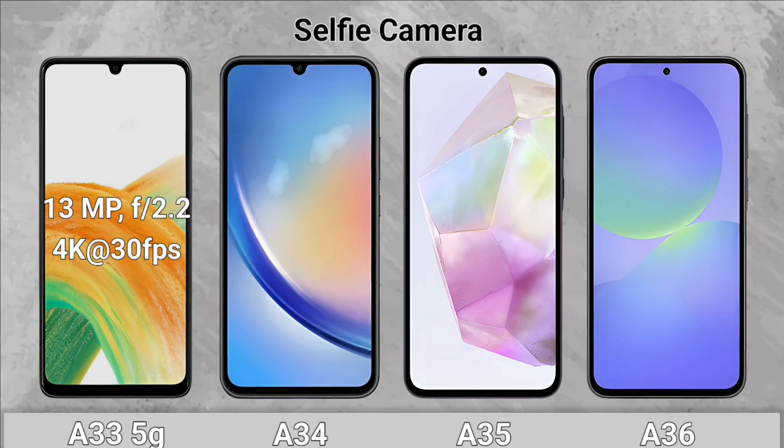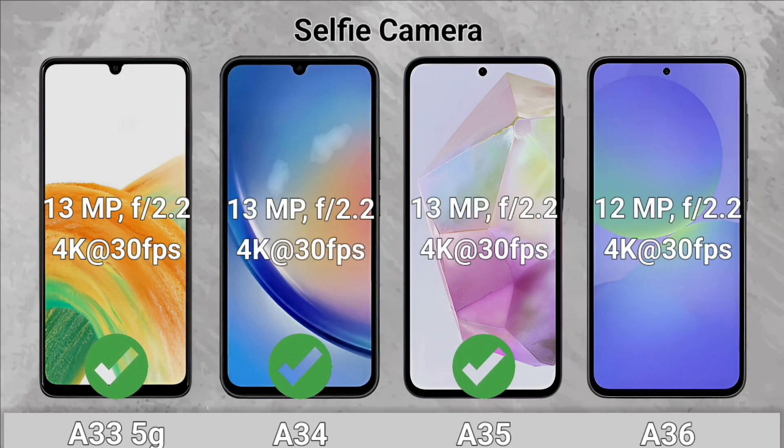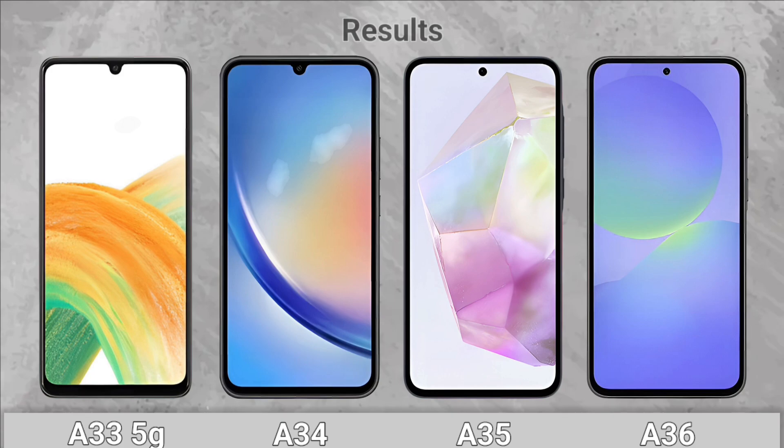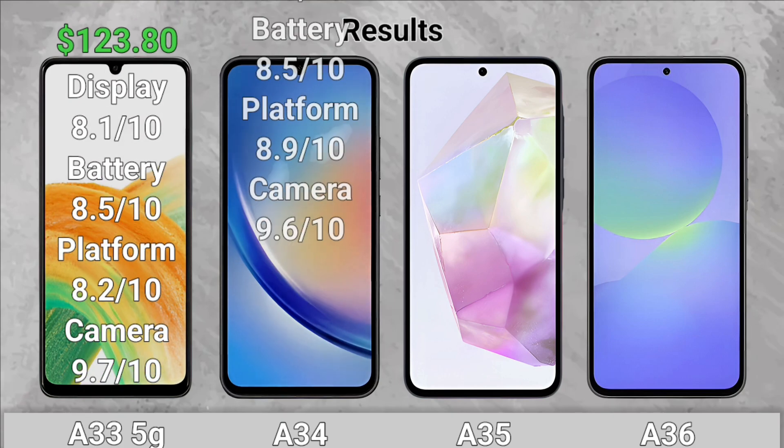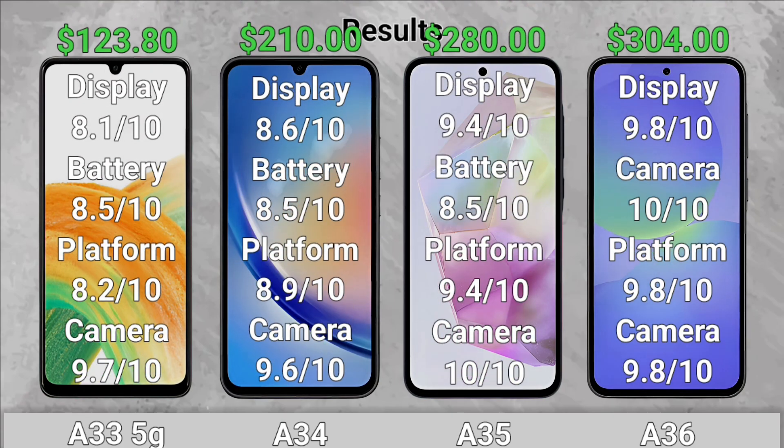Selfie Camera: The A33, A34, and A35 have higher megapixels on the selfie camera. Results. Thanks for watching, and don't forget to subscribe and like the video — it helps the channel a lot.